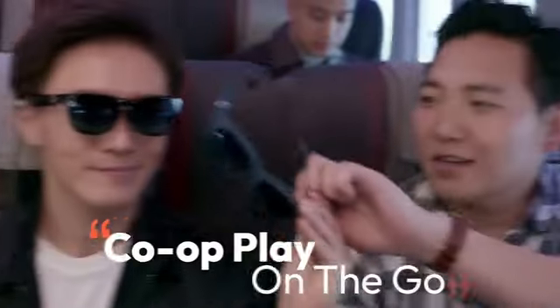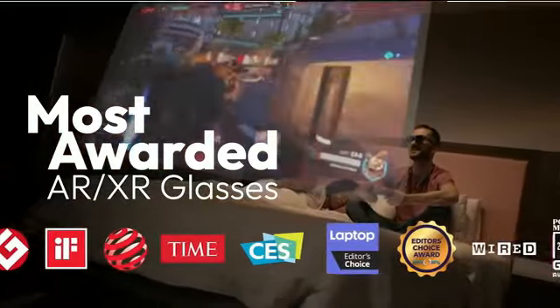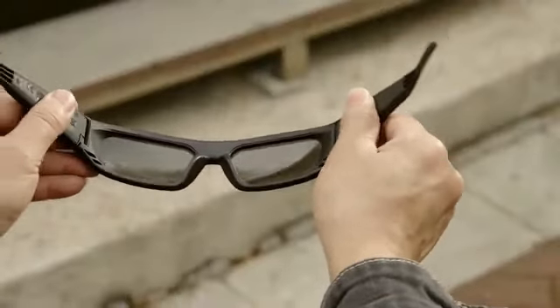The ASIN B08BL2ZNC9 and item model number SportsPro ensure that you are investing in a quality product that prioritizes both style and performance. One notable aspect of these smart glasses is the inclusion of one lithium metal battery, which comes included with the purchase, ensuring uninterrupted usage without the hassle of constantly changing batteries. With an impressive customer review rating of 4.1 out of 5 stars based on 4,781 ratings, it's evident that users find these glasses to be reliable and effective.